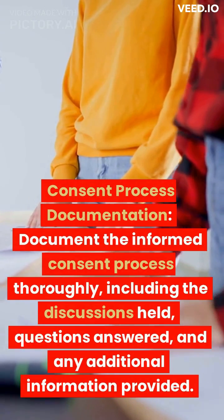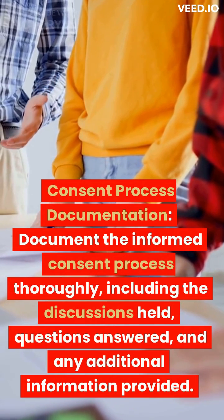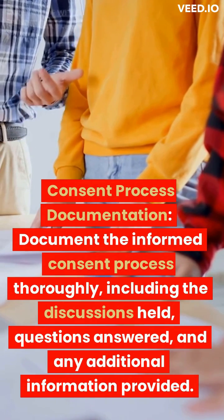Consent process documentation. Document the informed consent process thoroughly, including the discussions held, questions answered, and any additional information provided.